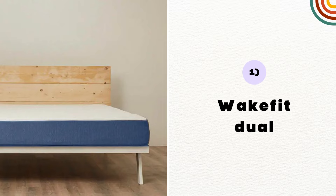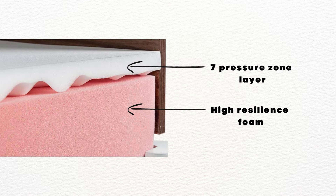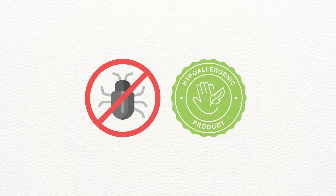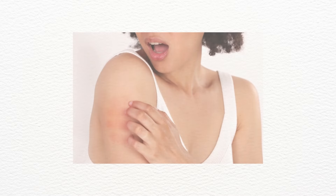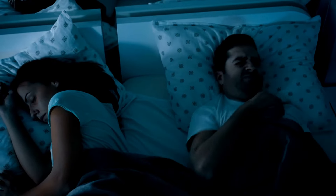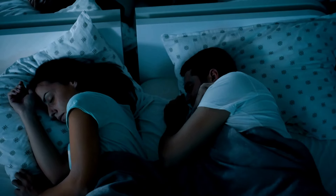The first one on the list is Wakefit Dual. Wakefit Dual is made from a combination of high-resilience foam and a 7 pressure zone layer. The 7 pressure zone layer is specially designed to give your body targeted support for a comfortable sleeping experience. Wakefit Dual is bed bug-resistant and hypoallergenic, so you can use it even if you have sensitive skin. It comes with zero partner disturbance technology, meaning you will not feel any disturbance even if your partner turns or moves while sleeping.